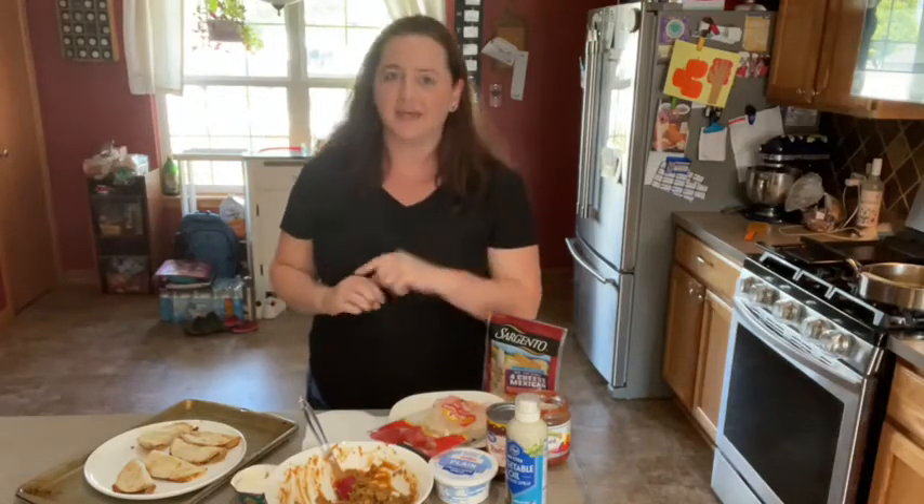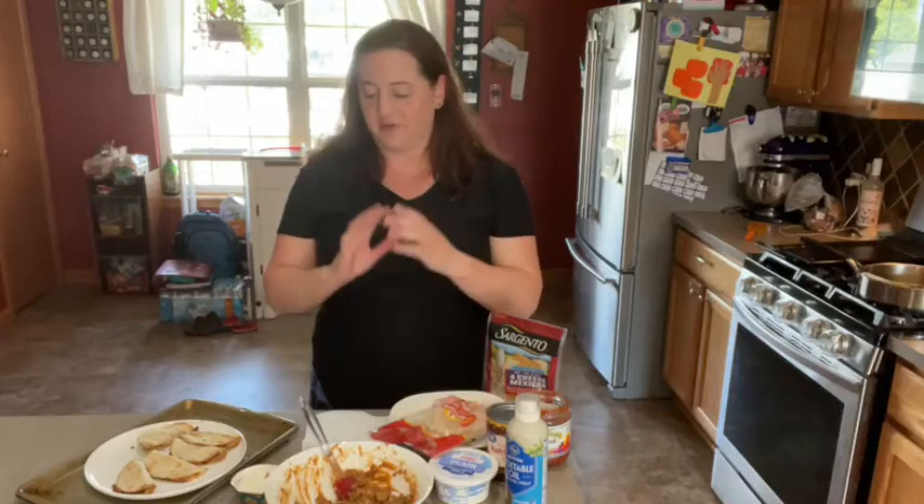Hi everyone, Sarah again with Food Fun Waukesha. Happy Sunday. It's a steamy one out there and I'm heating up my house just slightly to be able to make this treat. But this is one of my favorite bar snacks — I get it every time I go to Fox View Lanes in Waukesha. The mini tacos.